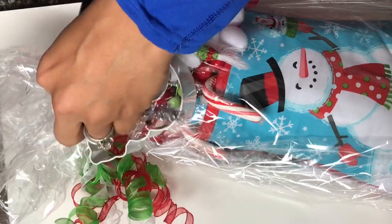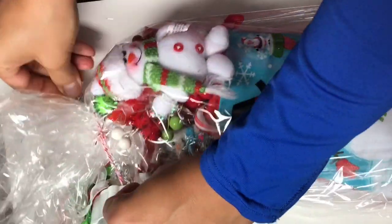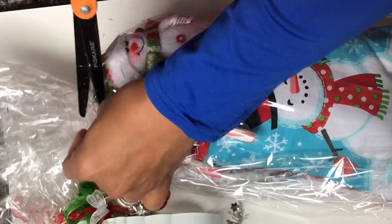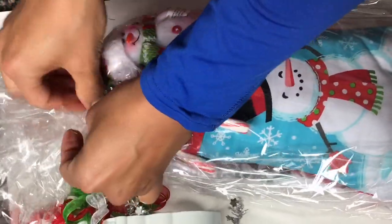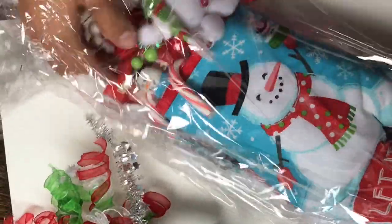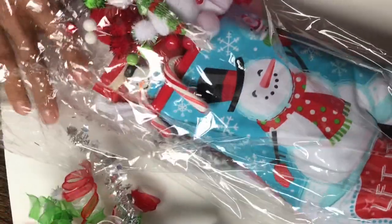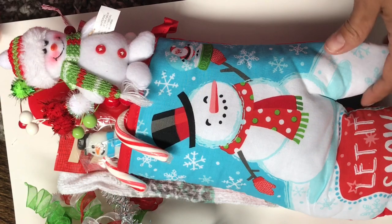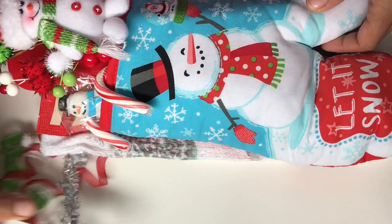I have my scissors on standby, so I'm just going to snip that so I can open it up. Oh my goodness. Wow. Thank you so much, I can't believe you sent me one. Okay, so let me pull this out. Oh my goodness, it is so adorable.